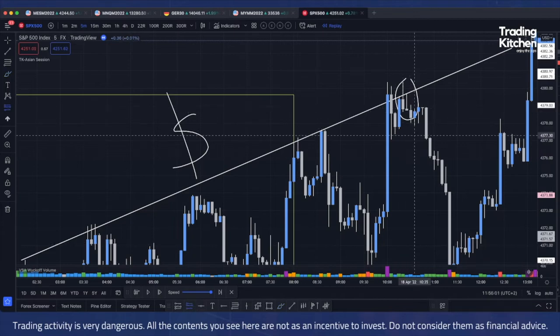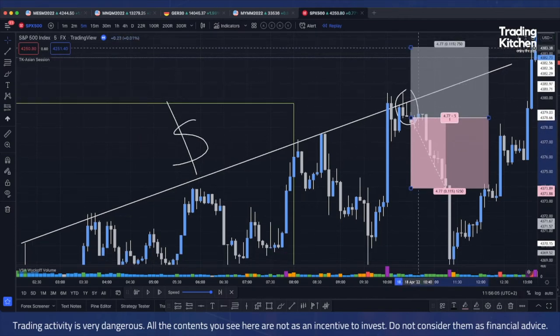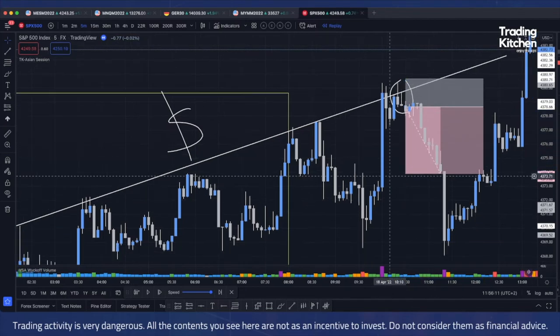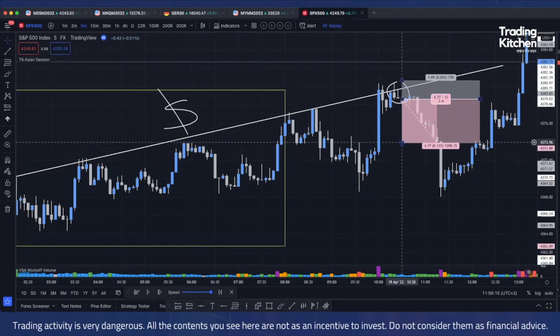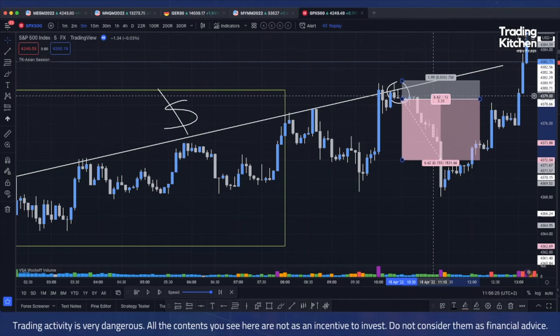The stop loss will always be — in this case — two pips above the high. The risk reward is according to your strategy, but you must back-test this concept. My standard take profit is 1:3 risk-reward.